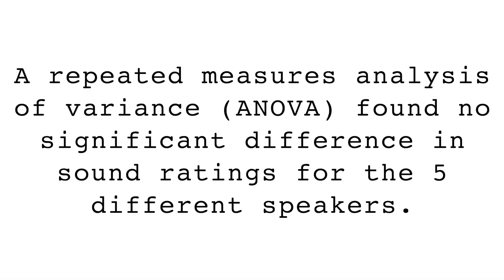We took this data and asked someone with a stats background to run some analysis for us, and this is what we got back. A repeated measures analysis of variance — ANOVA — found no significant difference in the sound ratings for the five different speakers. So what does this mean? Well, the results we got might simply be random chance, and we can't be certain that one speaker was actually preferred over the other.